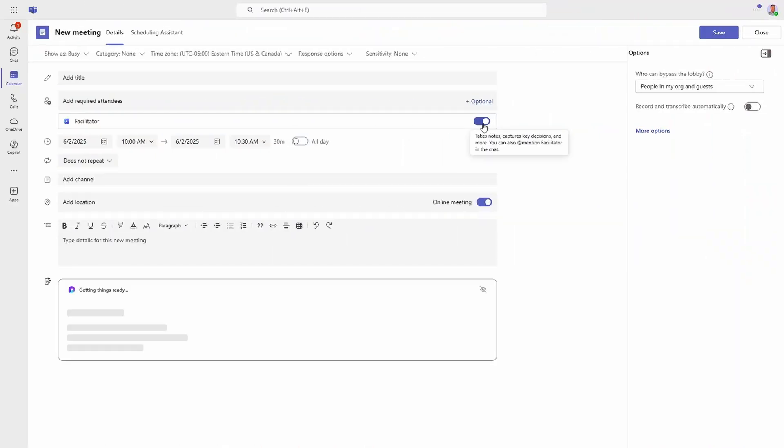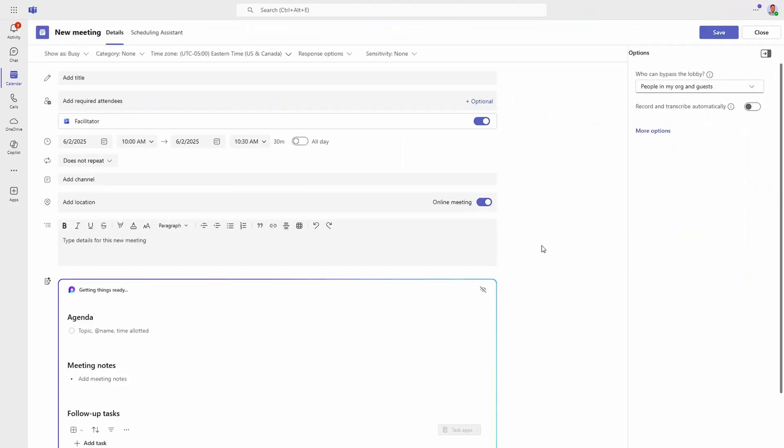When it comes to meetings, the work Facilitator does leverages the new Loop-based meeting notes experience. When you turn on the option for Facilitator, you'll see that experience appear below in your meeting invite, and that option to turn on Facilitator appears whether you're in the new or old calendar experience in Teams. Unfortunately, the same is not true for Outlook — create or open an upcoming meeting in Outlook, and you don't get the option for Facilitator in the invite, nor will you see the new meeting notes experience connected with Loop.